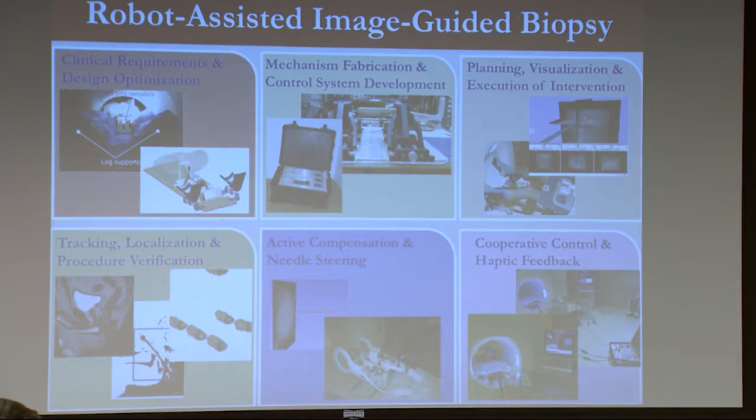We're trying to put this in the scanner. There are a lot of aspects to tracking, and we can do ways to try to control the path of the needle once it's inside the body. How do we bring the human into the loop so we can take advantage of what the doctors are good at, and in another case, take advantage of what the robots are good at?